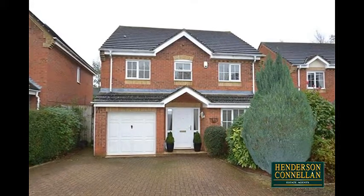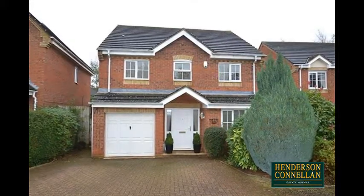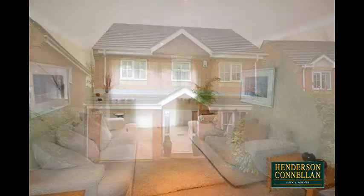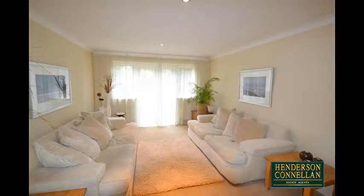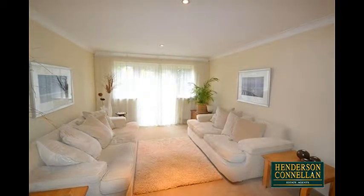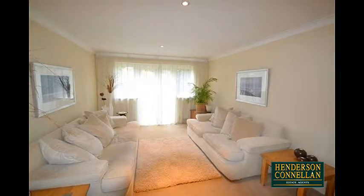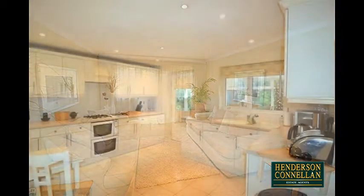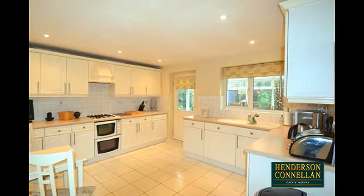Comprising the welcoming spacious entrance hall with stairs to the first floor, guest WC, the formal dining room overlooking the front, and to the rear the well-proportioned living room offering plenty of space to relax, overlooking and with access to the garden via uPVC double glazed patio doors.